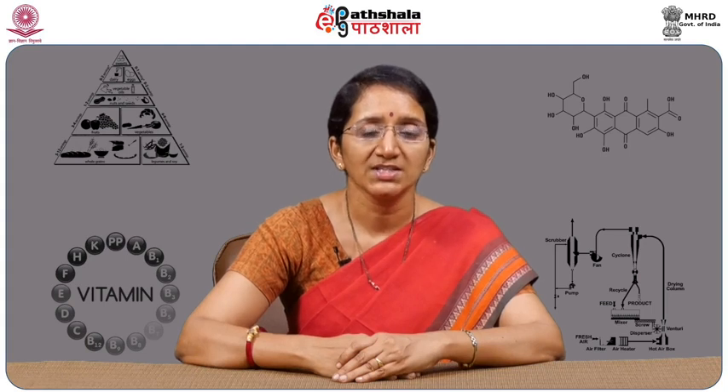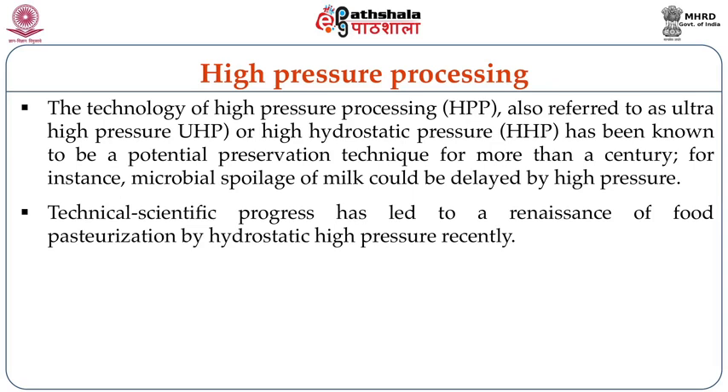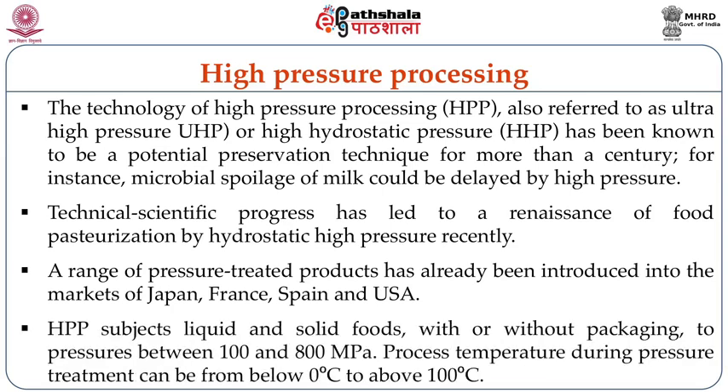The sixth non-thermal processing technology is high pressure processing. Also referred to as ultra high pressure or high hydrostatic pressure, it has been known as a potential preservation technique for more than a century. For instance, microbial spoilage of milk could be delayed by high pressure. Technical and scientific progress has led to a renaissance of food pasteurization by high hydrostatic pressure very recently, and a range of pressure-treated products has already been introduced into the markets of Japan, France, Spain and the USA. High pressure processing subjects liquid and solid foods, with and without packaging, to pressures between 100 to 800 MPa.